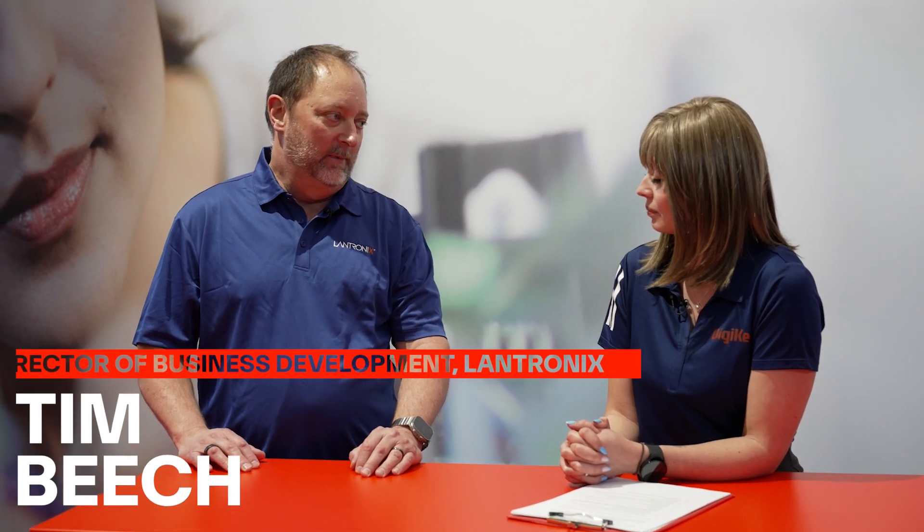So thanks very much for joining us, Tim. Why don't you introduce yourself? My name is Tim Beach, I'm the Director of Business Development at Lantronics, and I've been there for about six years now, and I've focused on our SOM business as well as our relationship with Qualcomm.